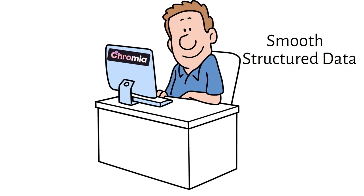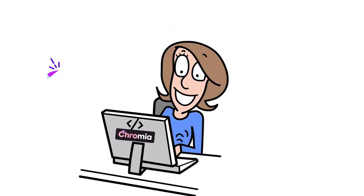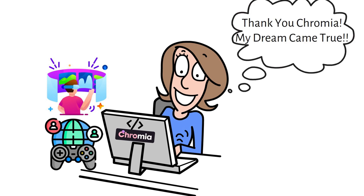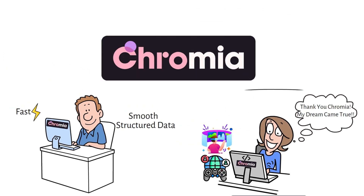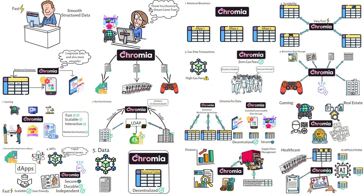With Chromia, John can now build his app with smooth, structured data right on the blockchain — no more slowdowns or clunky user experiences. And Stacy can finally create her game exactly as she imagined, with rich worlds, player data, and high scores stored and updated in real time. Chromia offers a secure, decentralized architecture for use cases from gaming and real estate to finance and healthcare, with gas-free transactions, high scalability, and flexible programming. Chromia is more than just a blockchain — it's a powerful platform pushing the boundaries of Web3 innovation. Let's unlock the future of decentralized data solutions with Chromia.